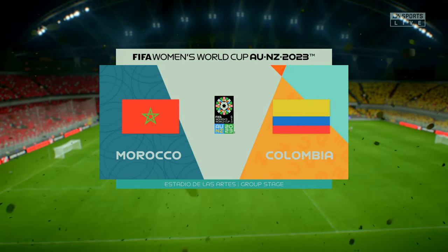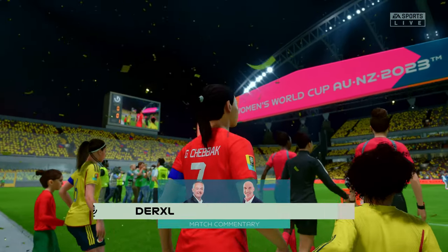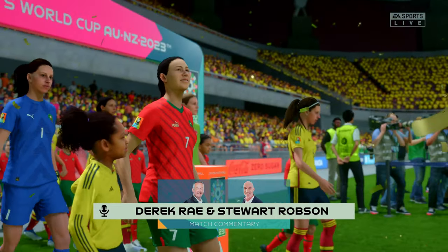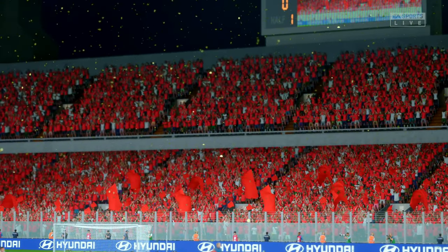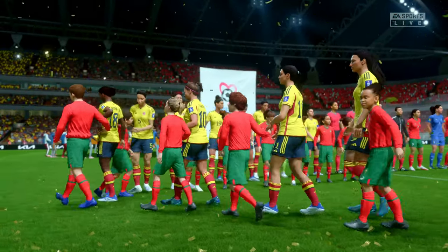Hello and a warm welcome on what is a glorious night for football, perfect playing conditions. My name's Derek Ray and delighted to have alongside me as usual on these occasions, Stuart Robson. It's match day one in the group stage for these two nations here at the 2023 Women's World Cup. It's Morocco facing Colombia.